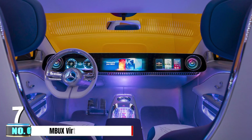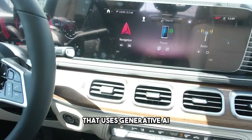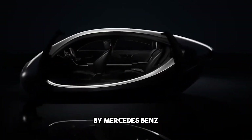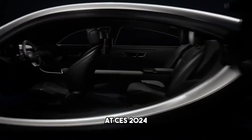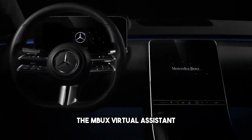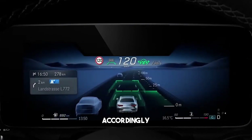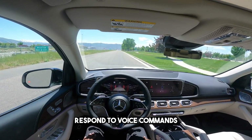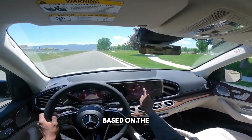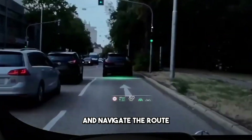Number 7: MBUX Virtual Assistant. This is a human-like voice and visual assistant that uses generative AI and proactive intelligence to provide natural and empathetic interaction with the car. It was unveiled by Mercedes-Benz at CES 2024, and it runs on the Mercedes-Benz Operating System, or MBOS. The MBUX Virtual Assistant can recognize the driver and passengers and adjust settings and preferences accordingly. It can respond to voice commands, gestures, and eye movements, and offer suggestions and information based on context. For example, it can recommend a restaurant, book a reservation, and navigate the route.